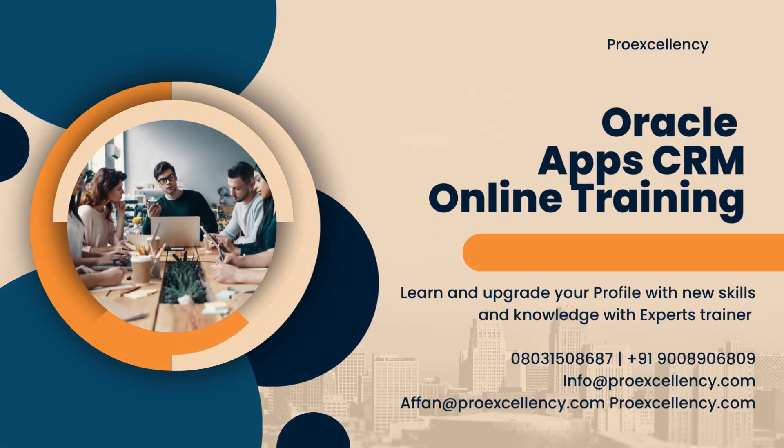Oracle App CRM Online Training. Learn and upgrade your profile with new skills and knowledge with expert trainers.